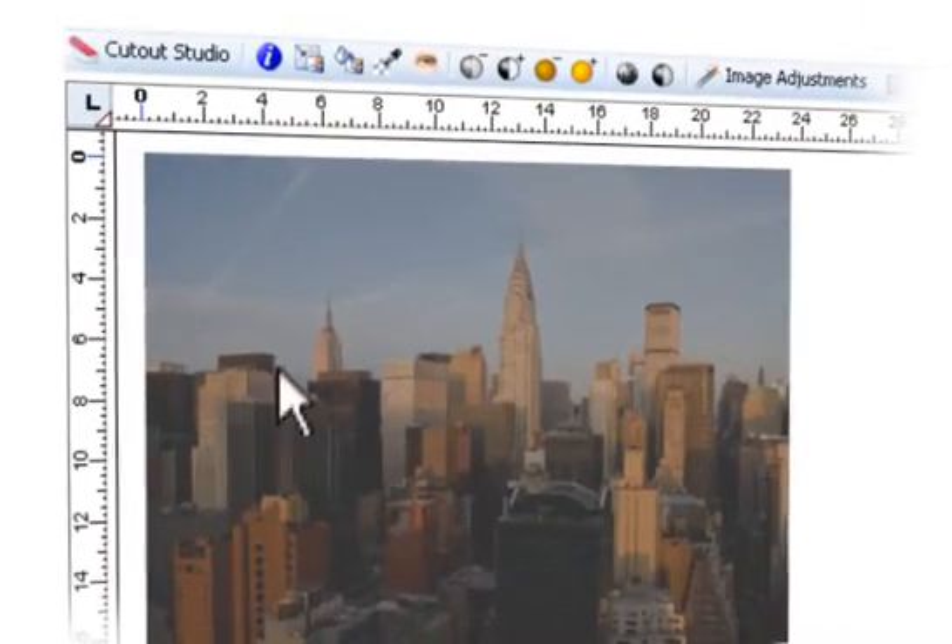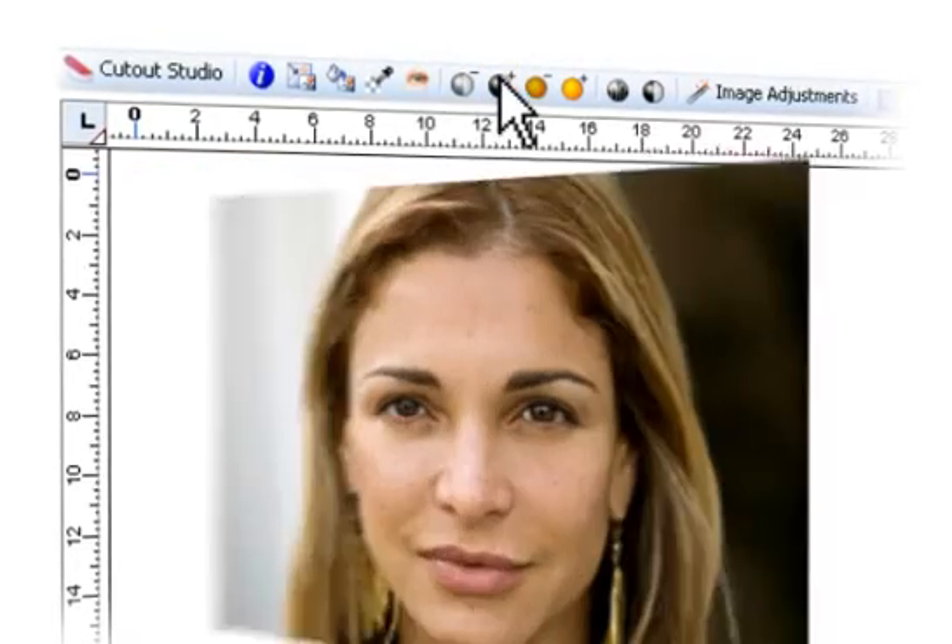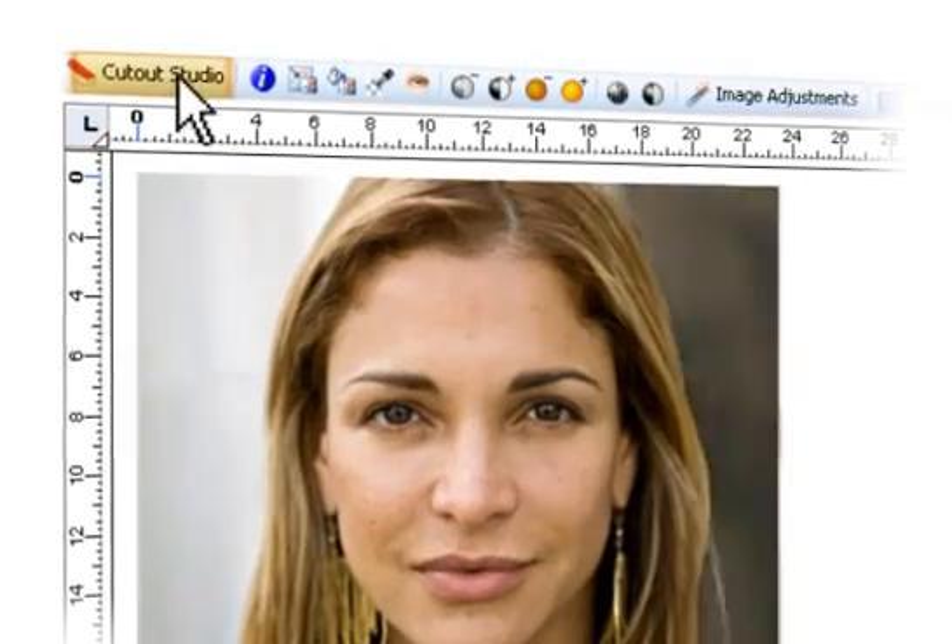Built-in image tools make sure you get the best results every time. Fix and enhance your photos, use professional adjustments, apply special effects and give your photos new focus or new backgrounds with the impressive Cutout Studio.